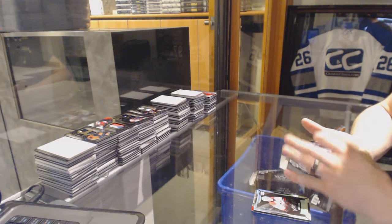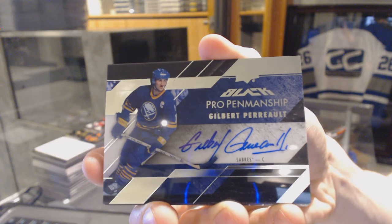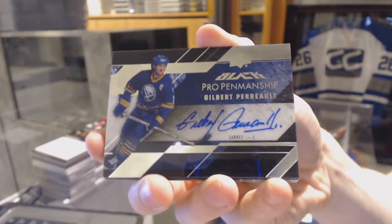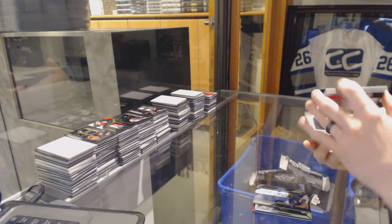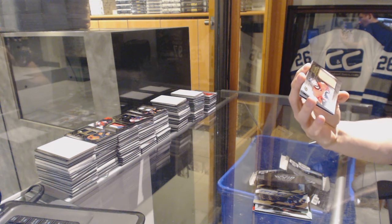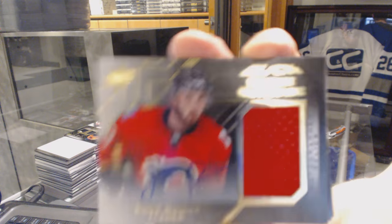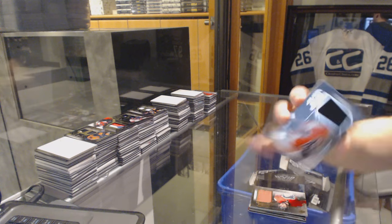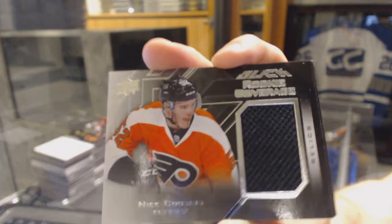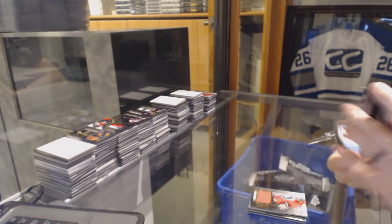We've got a Pro Penmanship Autograph for the Buffalo Sabres — Gilbert Perreault. We've got a Rookie Coverage jersey and Autograph, number 27 of 60, for the Calgary Flames — Emile Poirier. We've got a Rookie Coverage jersey for the Philadelphia Flyers — Nick Cousins.